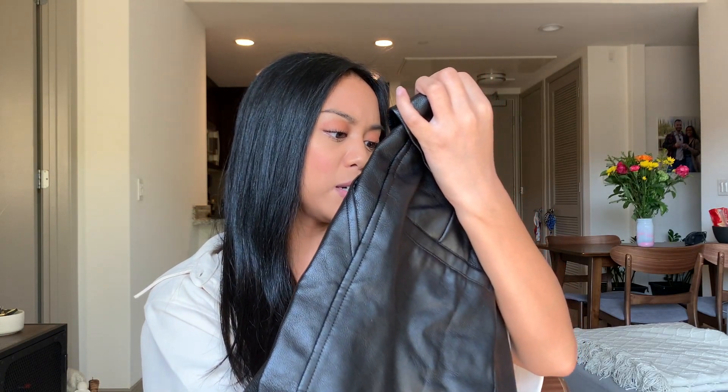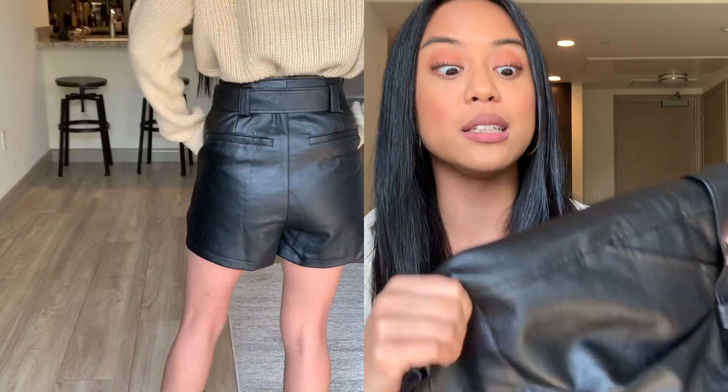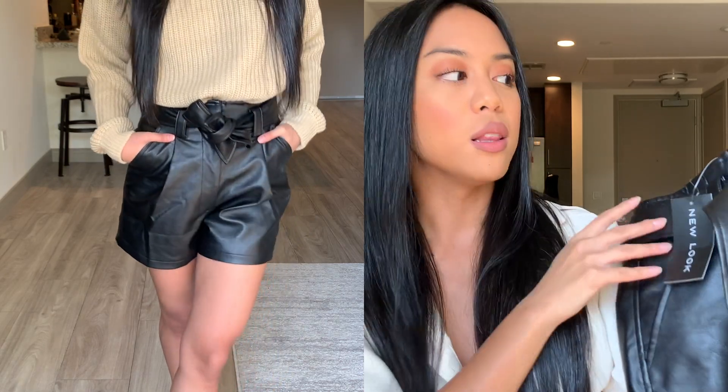I forgot I ordered this! It's a pair of faux leather shorts — the last leather piece. Wait, it says a four? I definitely did not order a four. Oh, it's a USA zero. Okay, so I can tell you right now this isn't going to fit me, which really sucks because this is high-quality faux leather — exactly what I'm talking about in terms of quality. But that one's a miss. That's okay.